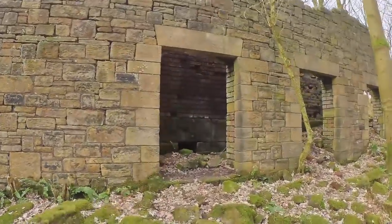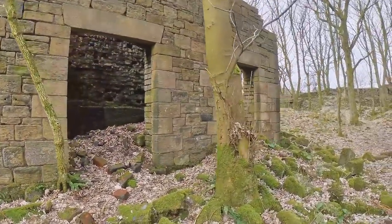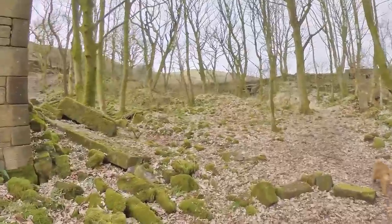I think about all the people that walked in and out of those doors, and how much they got paid, and what the weather would have been working in it. How cold it would have been, because it gets pretty freezing up here. Let's see what's over on this side.